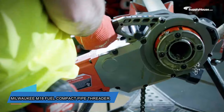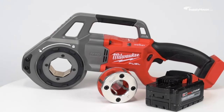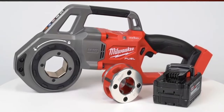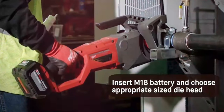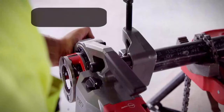This threading tool by Milwaukee has a nice surprise — it's not only cordless, but also compatible with accessories from other brands. It's perfect for pipes between 3.2 to 51 millimeters wide. With just one charge, it can handle 60 operations on pipes with a diameter of 12.7 millimeters. You can buy this tool for $2,295.